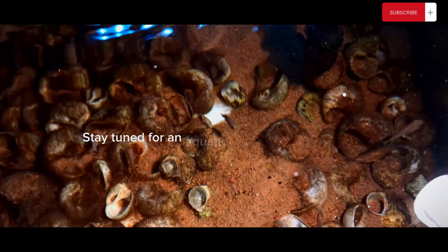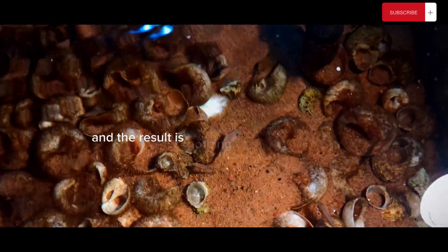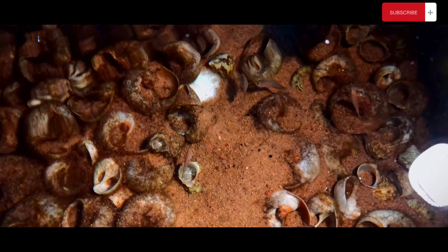Stay tuned for an aquatic adventure like no other, where nature meets competition and the result is nothing short of breathtaking. Let's dive in.